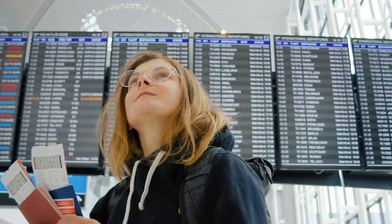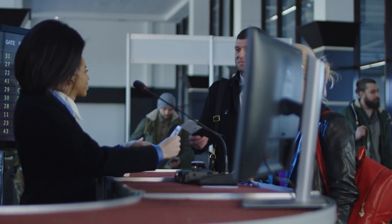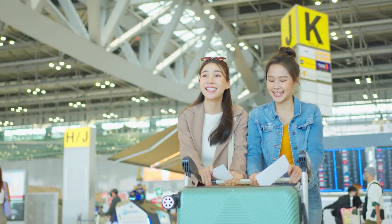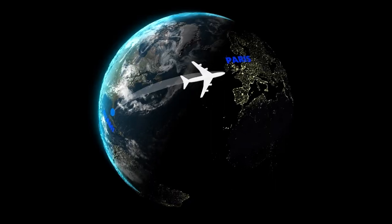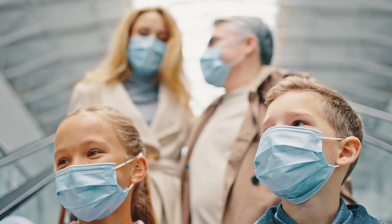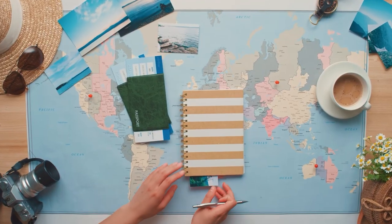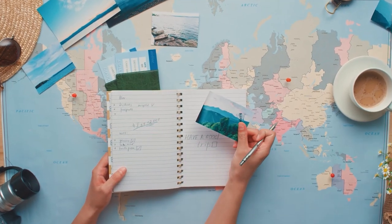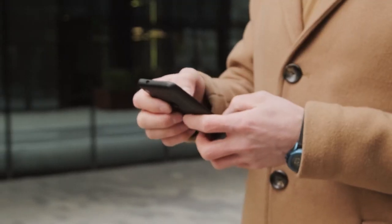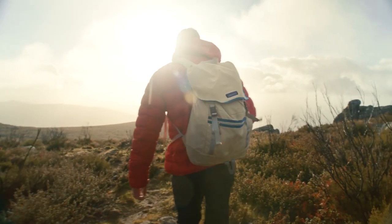Say goodbye to lengthy airport security lines and cumbersome baggage checks — the Eurostar's immigration process is seamless and hassle-free, giving you more time to soak in the excitement. Riding the Eurostar from London to Paris via the Channel Tunnel is like embarking on a magical journey that seamlessly combines history, innovation, and sheer wonder. Are you ready to add this extraordinary adventure to your travel bucket list? Let us know in the comments below, and don't forget to like and subscribe for more mind-blowing travel tales. Until next time, keep exploring!